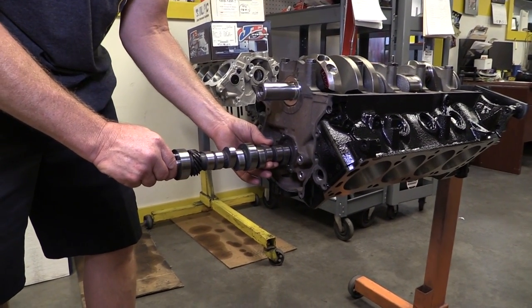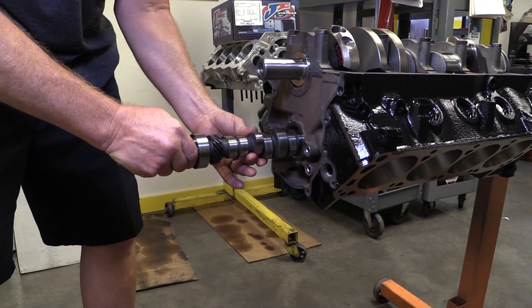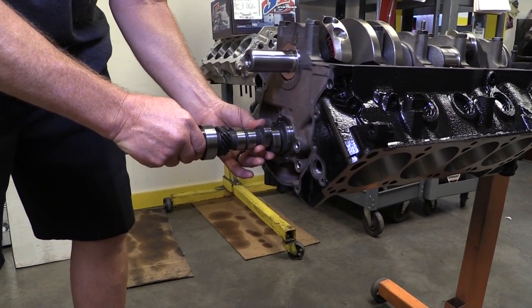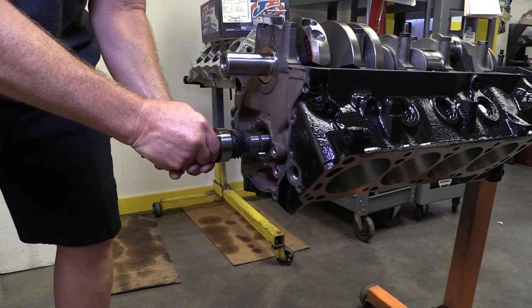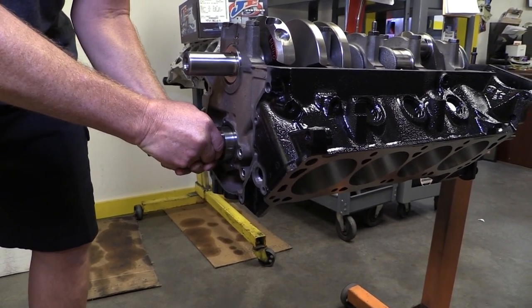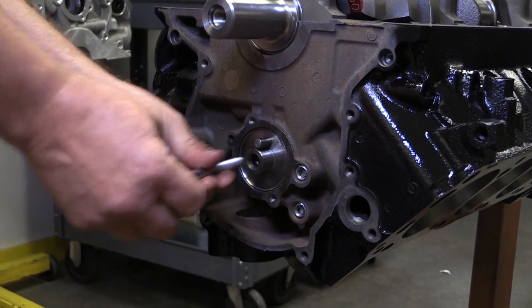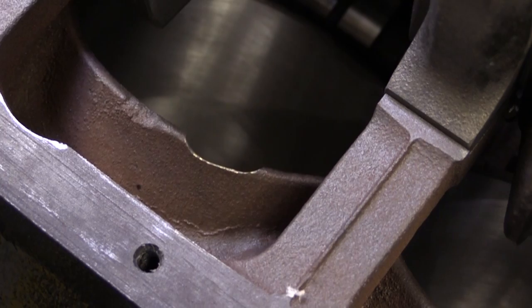The camshaft is a custom grind from Comp Cams — a hydraulic roller with 243 and 249 degrees of duration at 50 thousandths lift on 110 degrees of lobe separation. Total valve lift with 1.6 to 1 ratio rockers is 568 thousandths for the intakes and 526 thousandths for the exhausts.